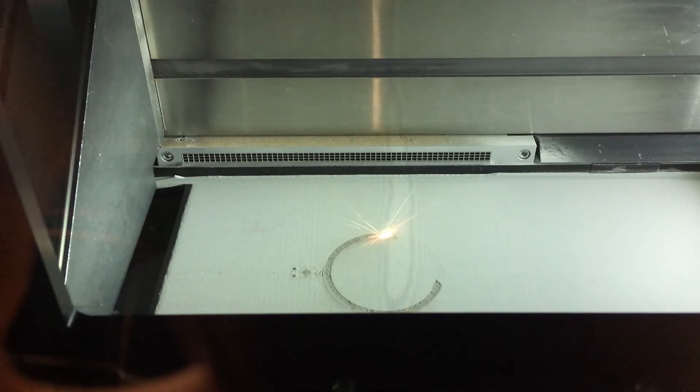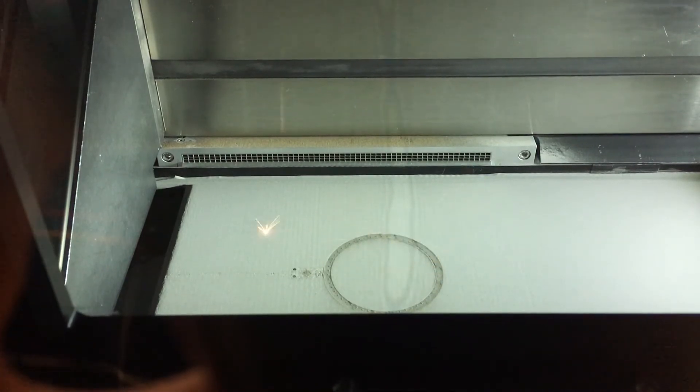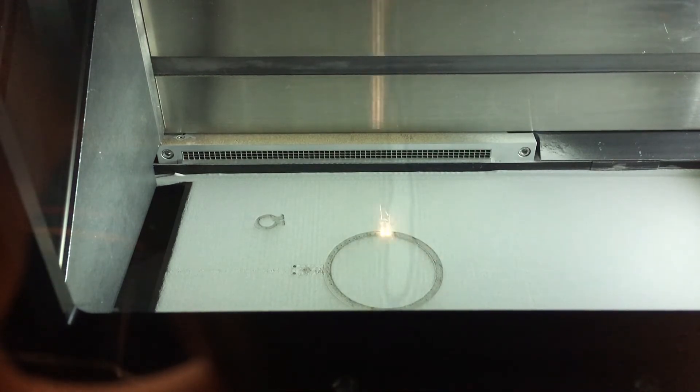Since the advance of 3D printing, and EOS is our partner here, you're now able to design the rocket engine with the cooling channels, the chamber, and the nozzle, and go straight from CAD to printing. You're able to have all these internal geometries — in our case, spiraling cooling channels.